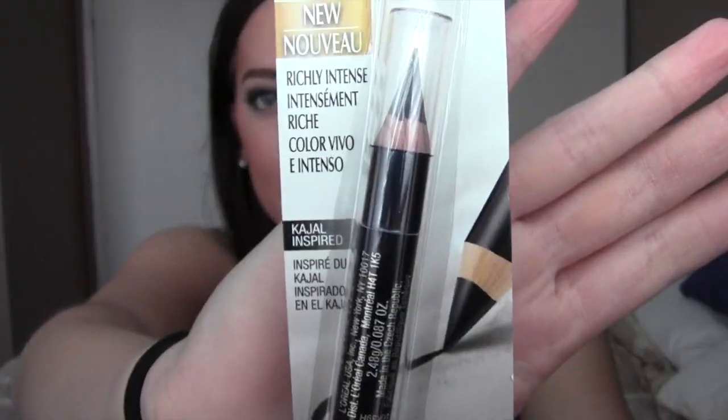Drugstore companies have noticed apparently how much people are loving Kajal liners, so they decided to make some of their own. The one I have today is the L'Oreal Voluminous Smoldering Eyeliner Richly Intense Kajal-Inspired — that's all I could find. And this is what it looks like. I haven't even tried it yet, obviously. It's still in its packaging.